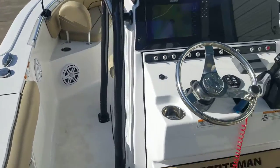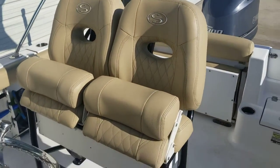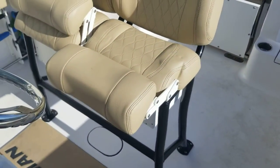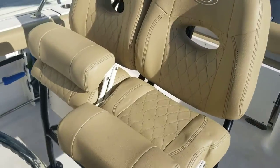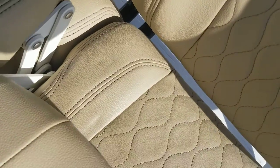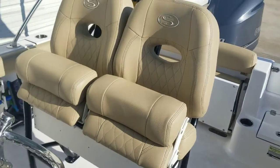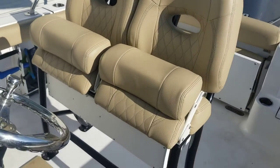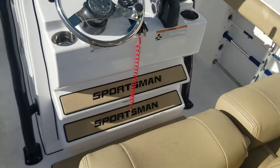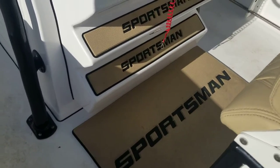Let's go to the helm. We've got a dual helm seat — these bolsters flip down so you can sit down and ride, or you can lean against it and ride. It's really nice. I am an advocate leaner — I always run in a lean position and feel like I've got more control. My wife sits and sometimes falls asleep. It happens.